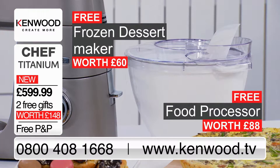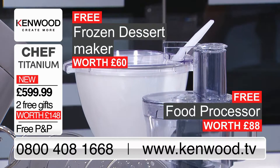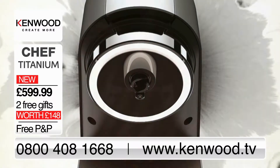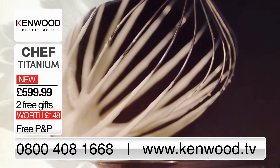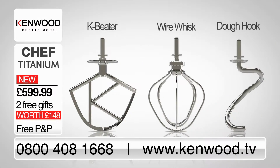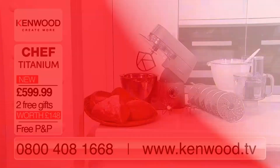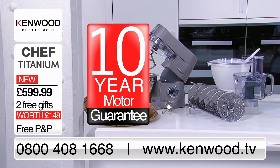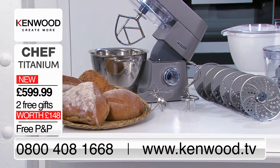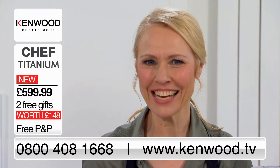Kenwood are including the frozen dessert maker and food processor attachments absolutely free — combined they're worth £148, so don't miss out on this incredible TV offer. Chef Titanium enables passionate cooks to create dishes to the highest standard with the power to inspire. Kenwood have included the three bowl tools plus the two brilliant free gifts. There's a 10-year motor guarantee with no additional charge and a 30-day money-back guarantee. Don't miss out on the Chef Titanium — the number to call is on your screens now or order online at Kenwood.tv.